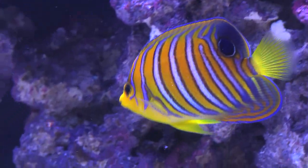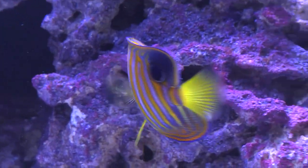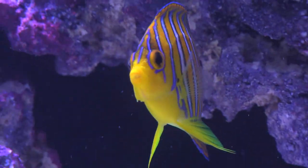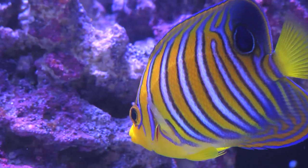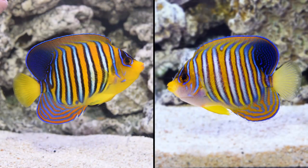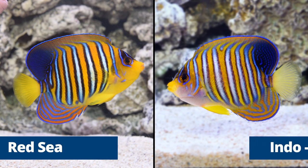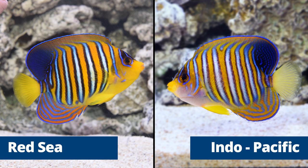With vivid vertical striations of blue, white, yellow, or orange on the body and pelvic fin, the Regal Angelfish deserves this distinctive name. Regal Angelfish from the Maldives and the Red Sea have a distinctive yellow breast, where their Indo-Pacific, Coral Sea, Vanuatu, and Tahitian relatives normally have a blue-gray belly. This coloration is more prevalent in specimens that are more mature and at least 4 inches in length.